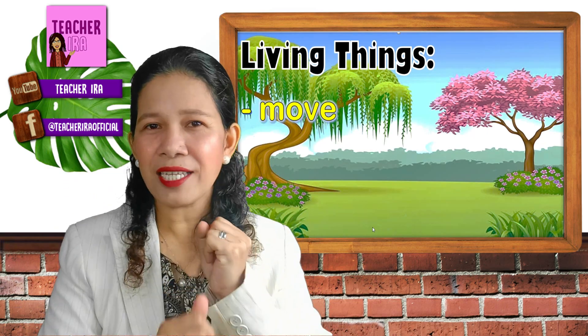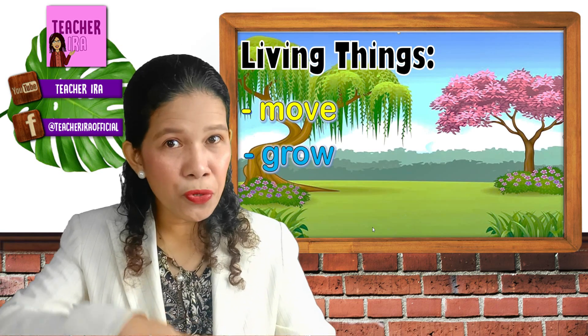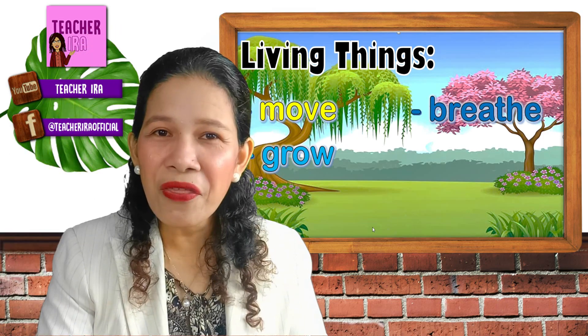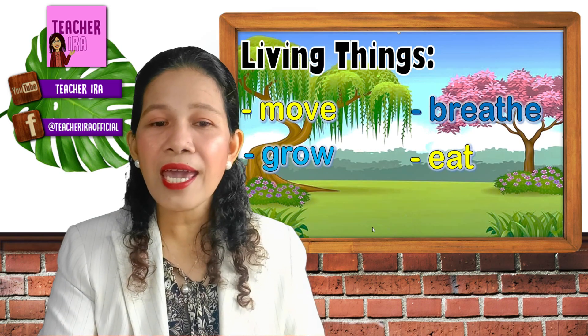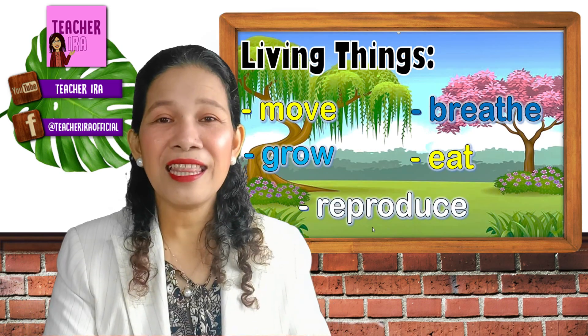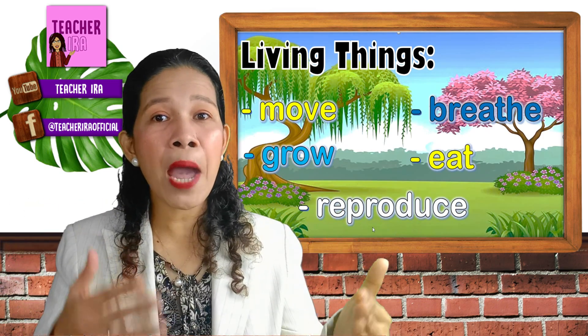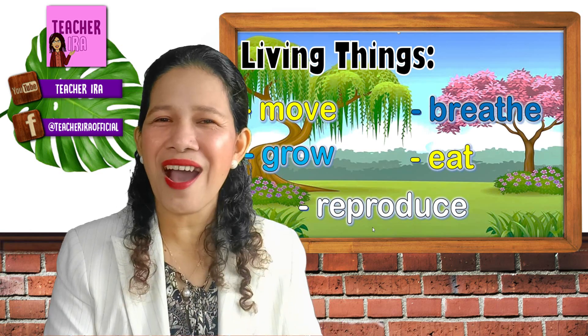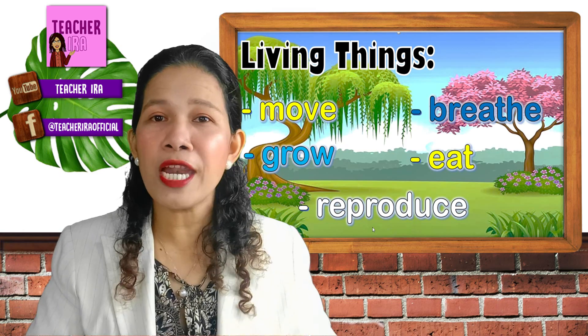Now let us go back to the different characteristics of living things that we learned. So what are those? Living things move. Living things grow. Living things breathe. Living things eat. And living things reproduce. Wow, so those are the 5 basic characteristics of living things.